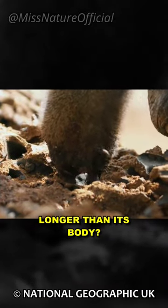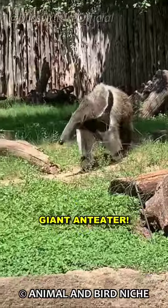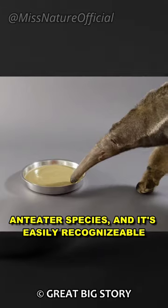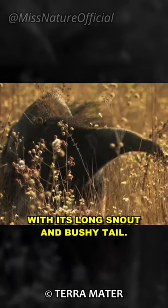Have you ever seen a creature with a tongue longer than its body? Let me introduce you to the amazing giant anteater. The giant anteater is the largest of all anteater species, and it's easily recognizable with its long snout and bushy tail.